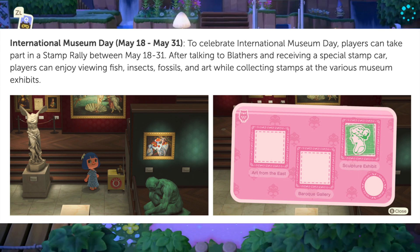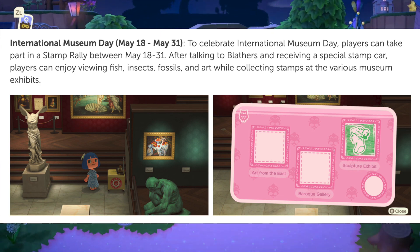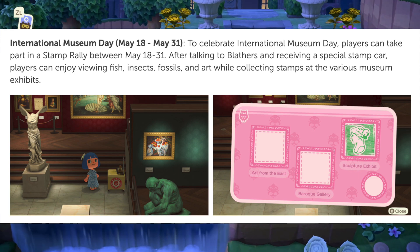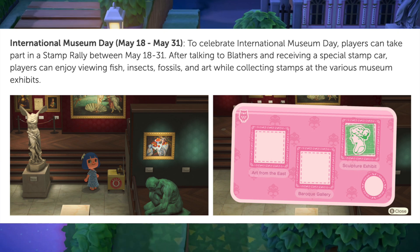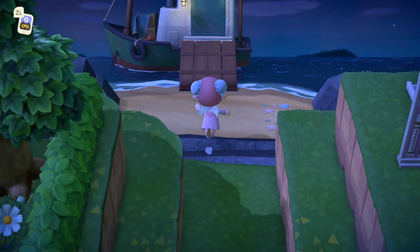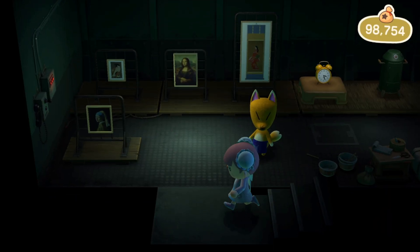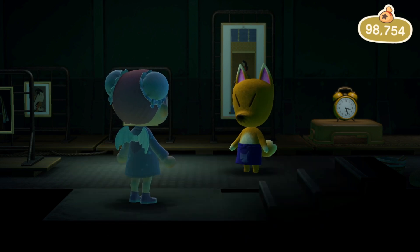The next event is International Museum Day, which takes place from May 18th to May 31st. Players can take part in a stamp rally after talking to Blathers and receiving a special stamp card. Players can enjoy viewing fish, insects, fossils, and art while collecting stamps at the various museum exhibits. That honestly sounds like a lot of fun — I feel like collecting stamps at museum exhibits is pretty exciting and adds something to the game.